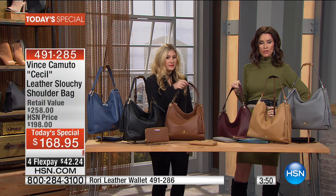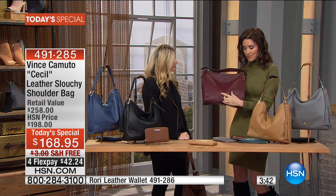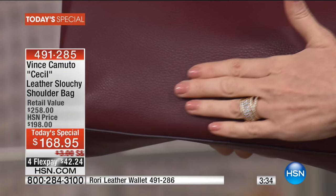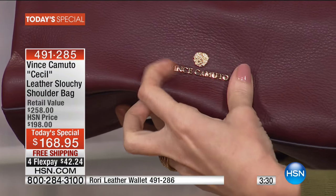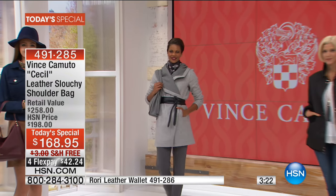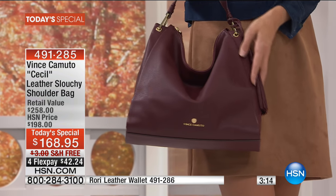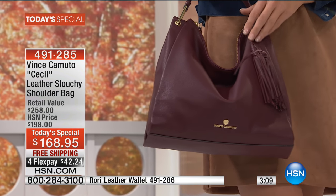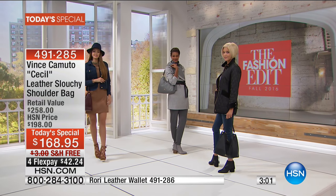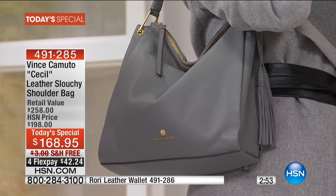The Vince Camuto name on the bag is actually a metal plate — not stamped or printed, so it's not going anywhere or scratching off. That's going to stay looking beautiful because you want to be able to see that great designer name. This is your update, your long-term genuine leather bag — just $42 to get it home. You can't go to a big box store and get this bag, certainly not for anywhere close to $168. It's an investment, but think about how often you carry your bag — every day, everywhere.